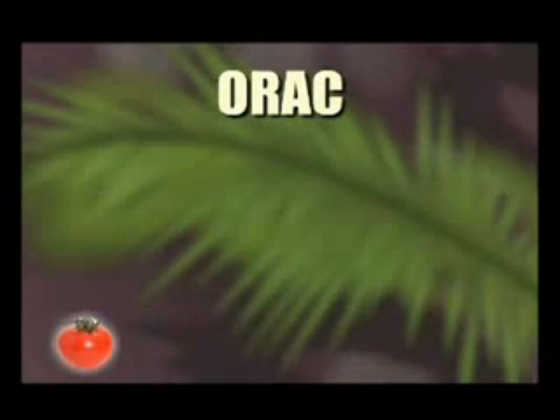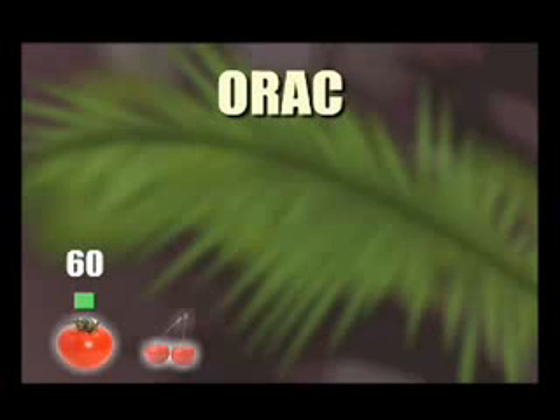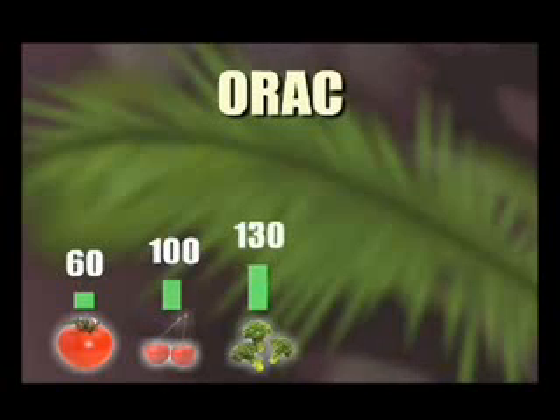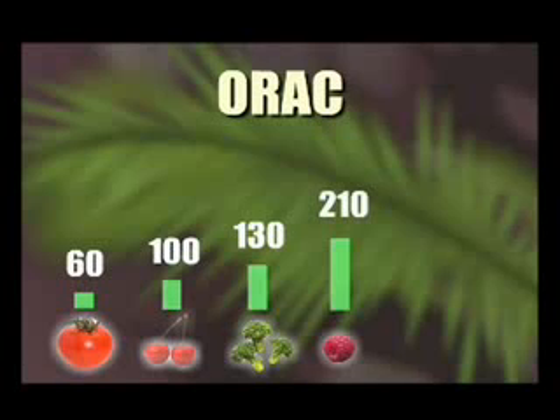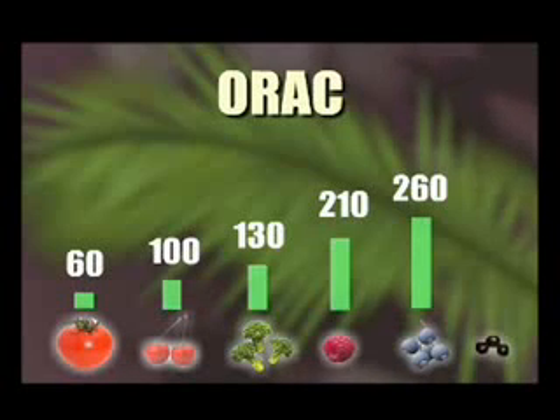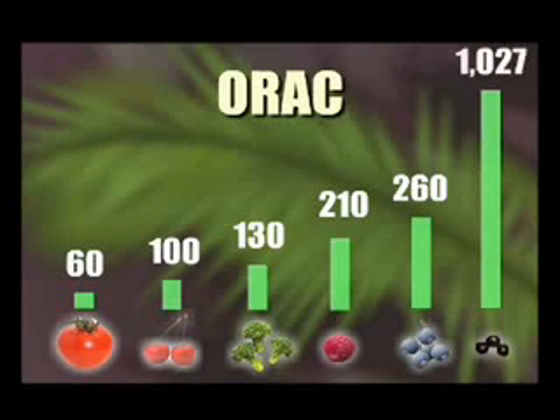Let's take a look at how the acai berry found in Monovi stacks up to its competition. A tomato received a score of 60. A cherry was tested and its OREC value turned out to be 100. Broccoli was tested, resulting in an OREC score of 130. Now, using Monovi's patented process, the acai berry received an OREC score of 1027.